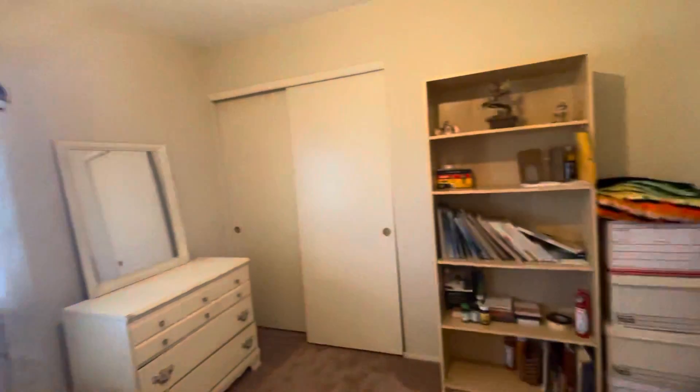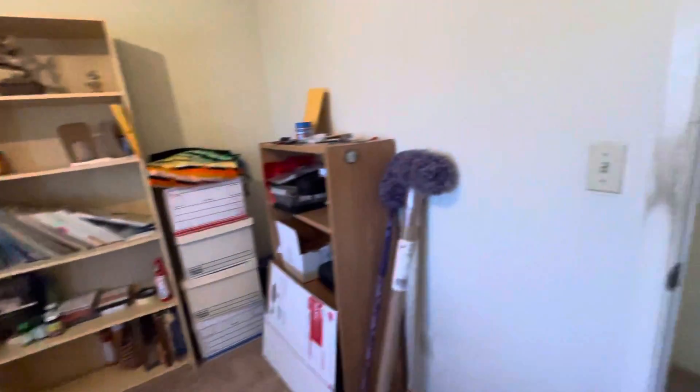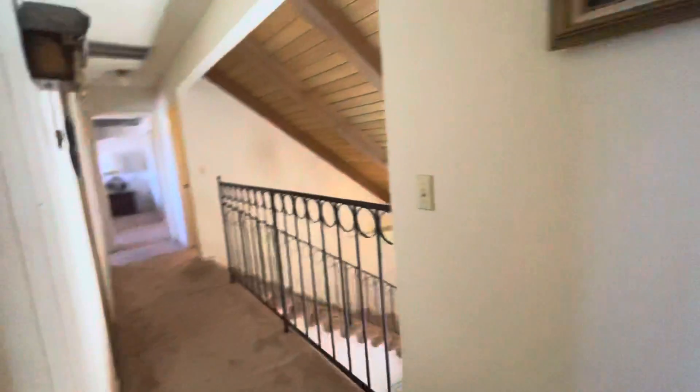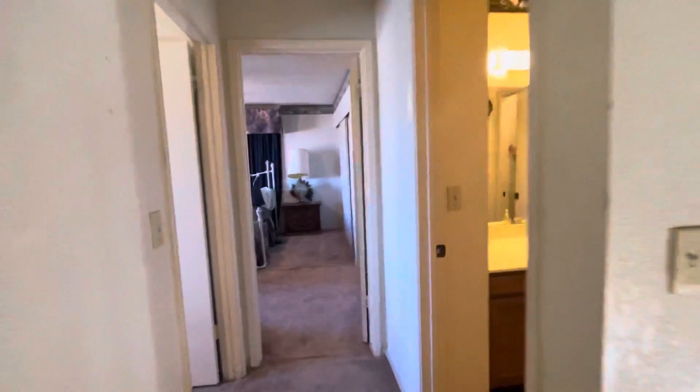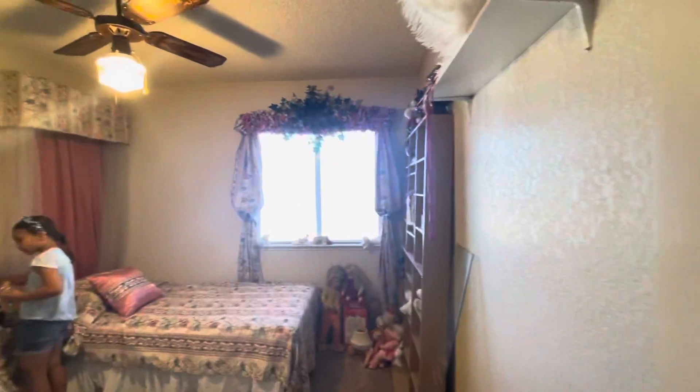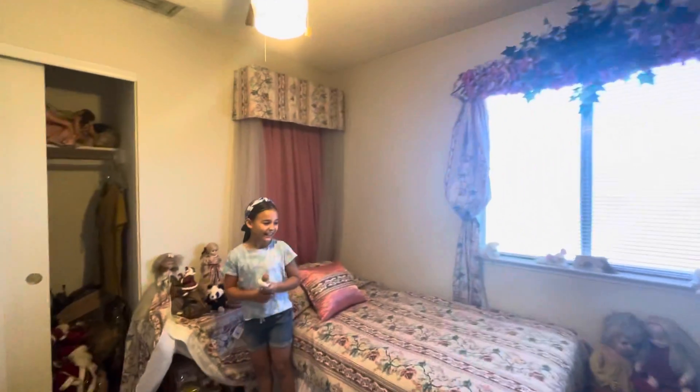Out here. Well, it was supposed to be 12:30. Come on in, we've got some folks looking — take your time and take a look. Let me grab a flyer for you. And Libby loves this room, huh? Yeah.